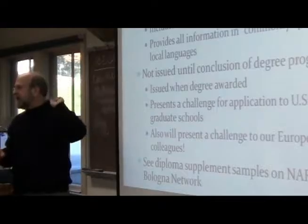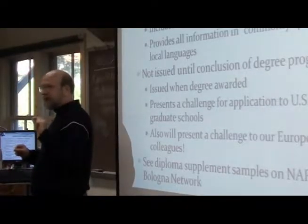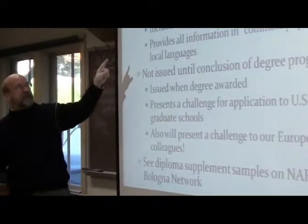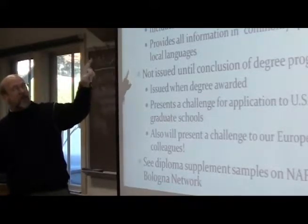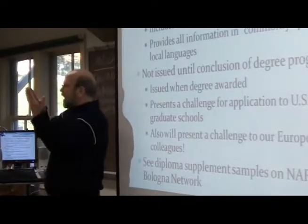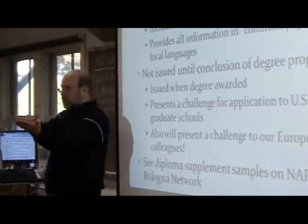It shows, in a commonly spoken language — doesn't have to be English, it can be French or Spanish — it shows the program of study, the courses taken, the grades received, the ECTS credit values, and the grading scale. So it's an addition on top of your diploma and your transcript.